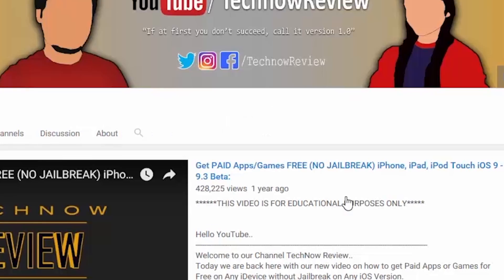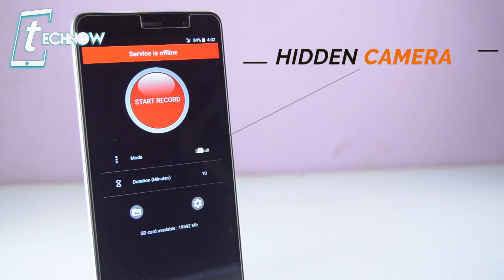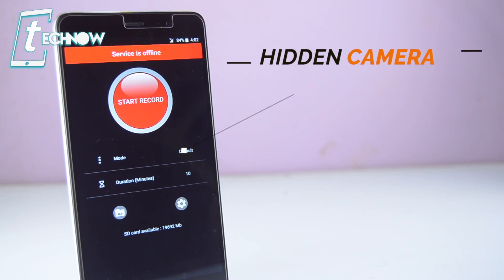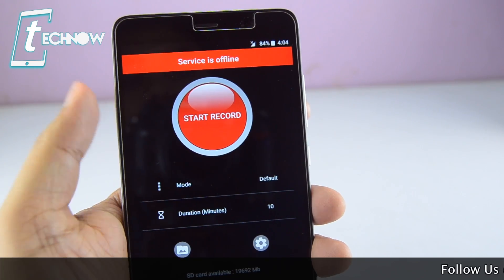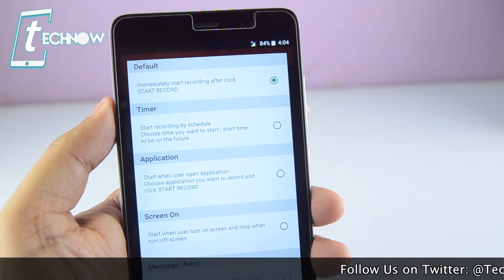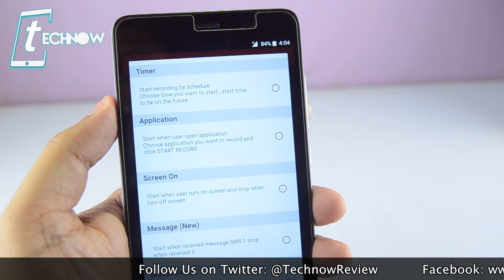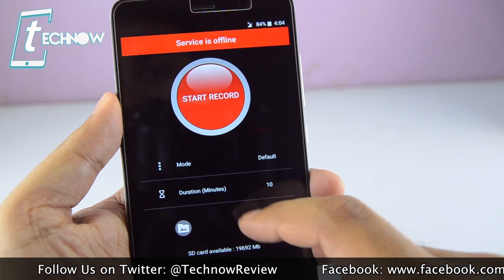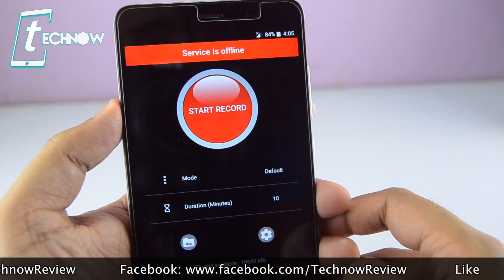First up we have a cool app called Hidden Camera. If you want to take videos secretly with your Android phone, you can use this app. It's so secret that you can even hide the application icon from your device. You can check out the modes which let you select the way you want to start the recording — whether it's manual or automatic at a particular time — and select the duration of the video.